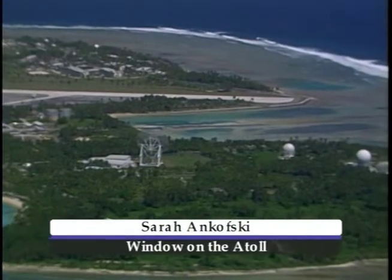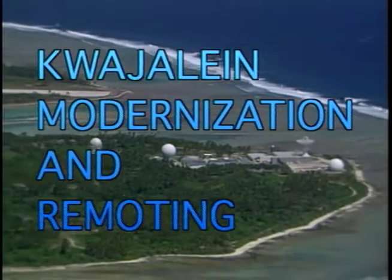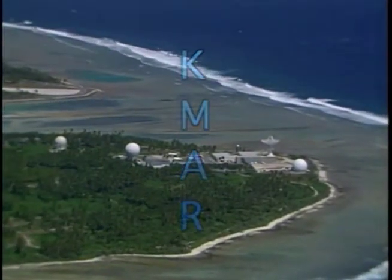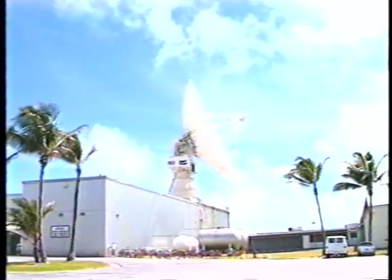Kwajalein Missile Range has taken a big step towards the modernization of its radar systems. The Kwajalein Modernization and Remoting Project, or KMAR, started in 1997, will allow the four CREMS radars to be operated remotely from stations on Kwajalein using new, standardized equipment.